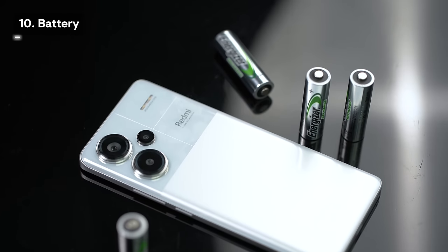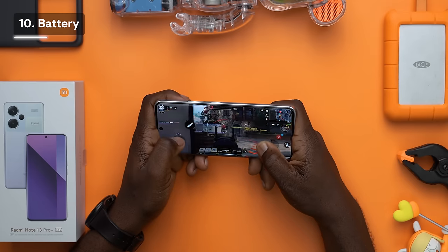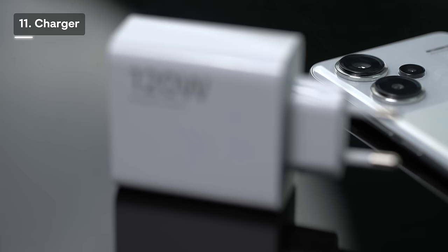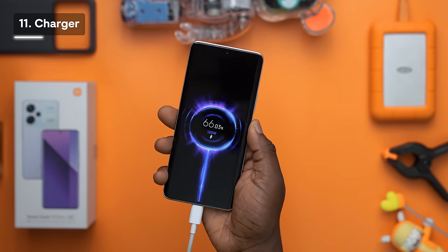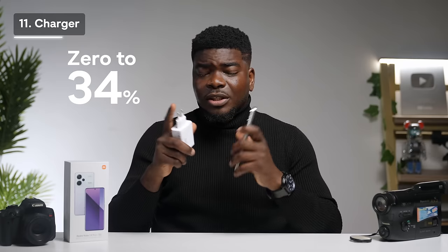The Redmi Note 13 Pro Plus has a non-removable 5000mAh battery. During testing, battery life was very good — after about three to three and a half hours of consistent gaming, scrolling social media, and taking photos, the device was still at around 86%. For typical eight hours of daily use, a full charge should last the day. Even more impressive is the 120W charger included in the box: in our test, the device charged from 0 to 100% in just 33 minutes, reaching 34% in the first 10 minutes.